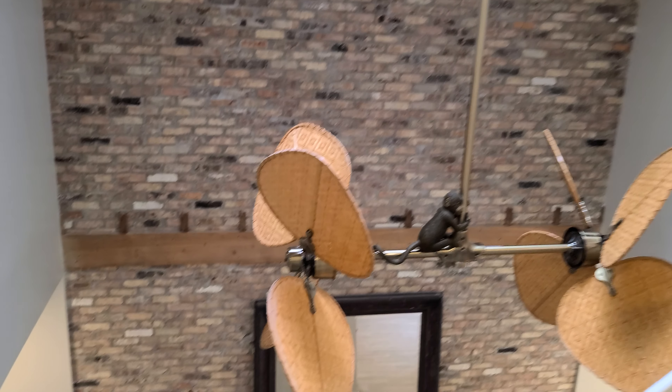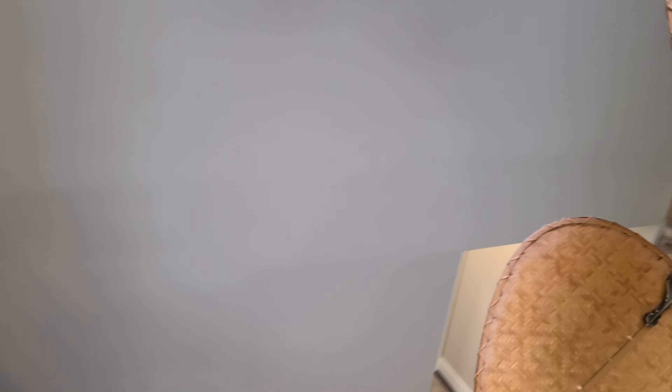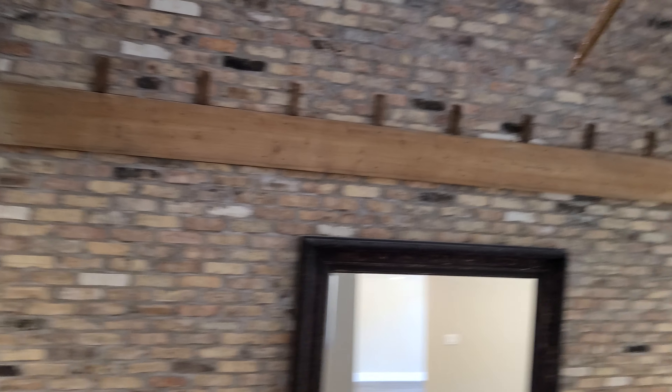All three bedrooms are on the second floor. This is a nice area. We're going to go downstairs and I'll show you the rest of the house.